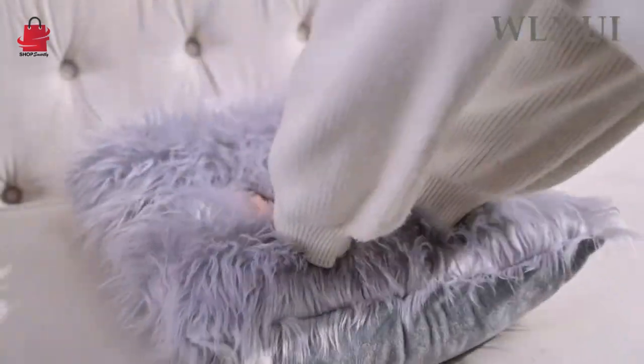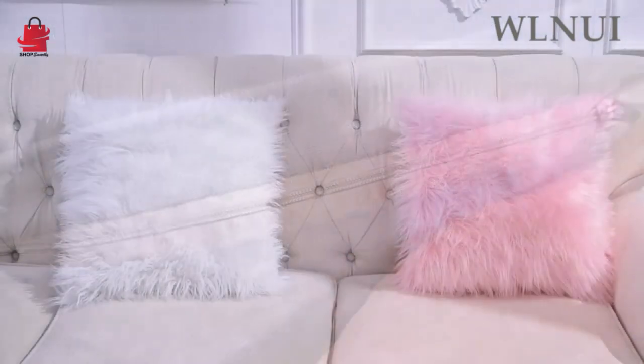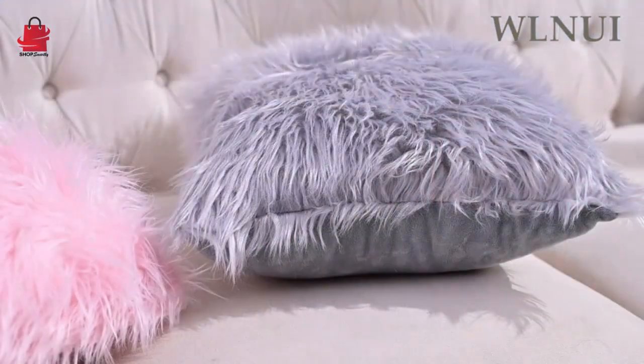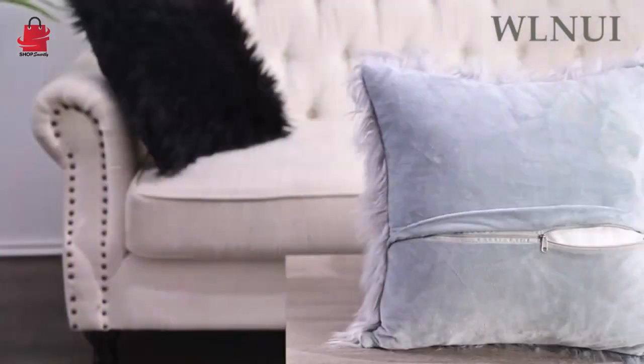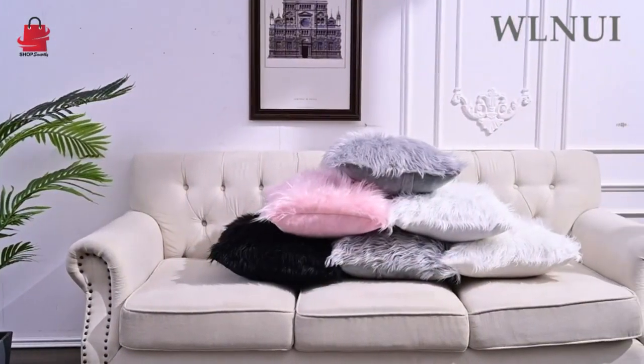Suitable for couch, sofa, bed, car seat, window seat, love seat, living room, bedroom, floor, bench, office, cafe, etc. Hidden zipper closure for a better looking finish and easier to fill your pillow insert.